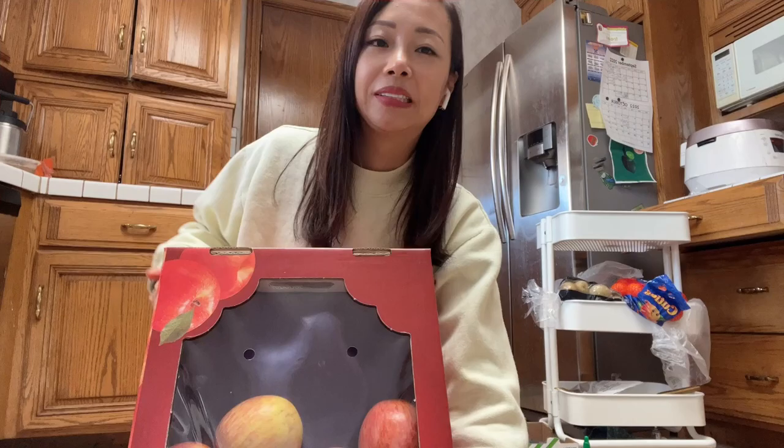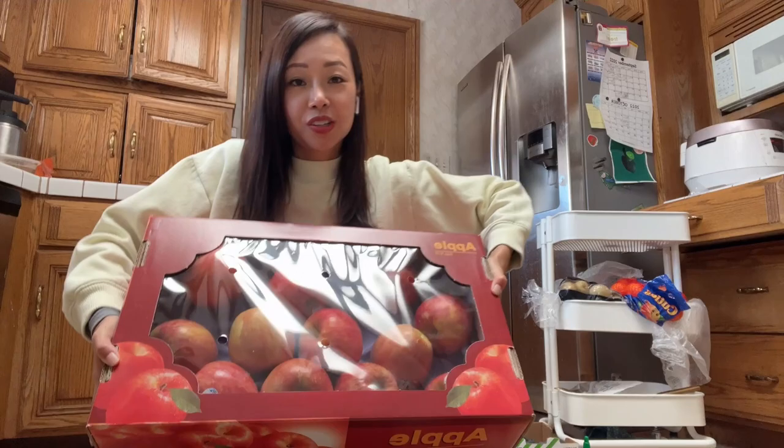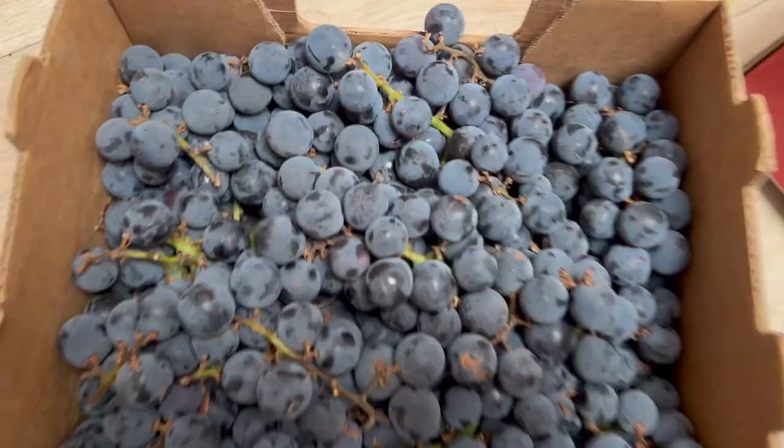Korean apples — look how huge. They are so much better. Korean fruit is just so much better. And Korean grapes — they are so good. The grapes are so juicy. I don't eat the peel; I just suck the inside and the juice. It's one of my favorites. Sweet potatoes, box of apples.